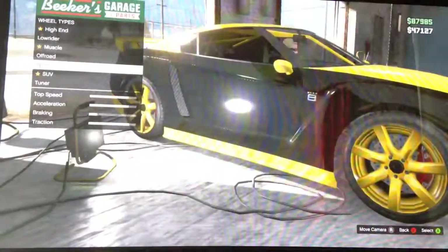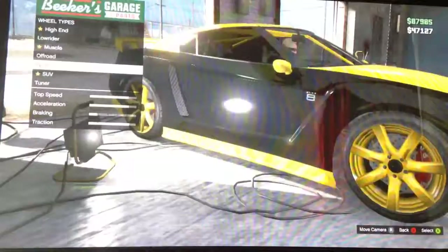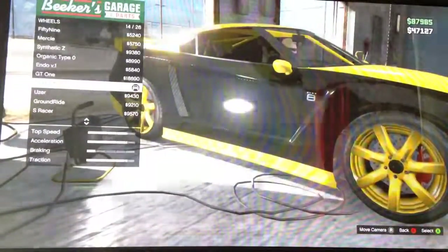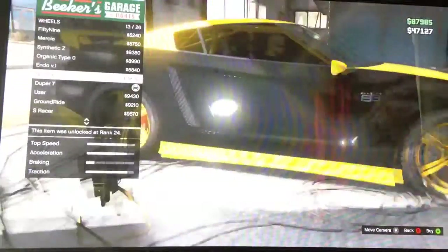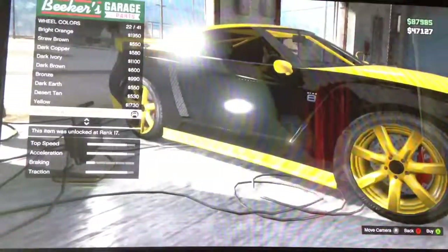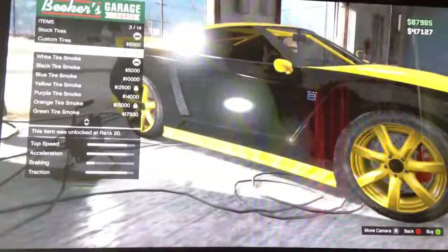If you're looking for the Nissan GTR stock rims, here's what you need to do: go to Sport and find the Dupper 7 — it's under GT1. There you go. For wheel color, go Race Yellow. For wheel accessories — I don't know if I want to put that on, that might be too much.